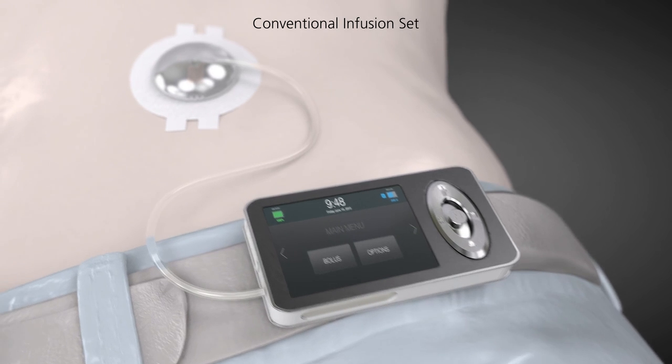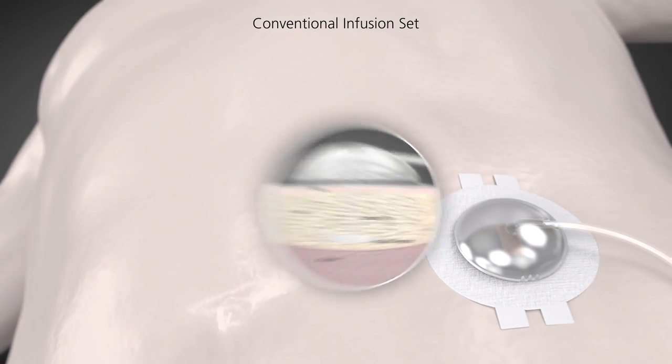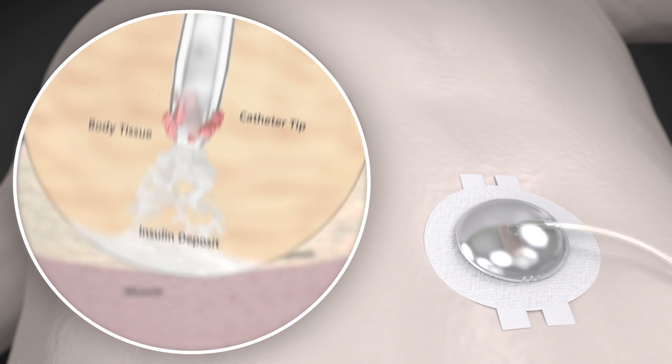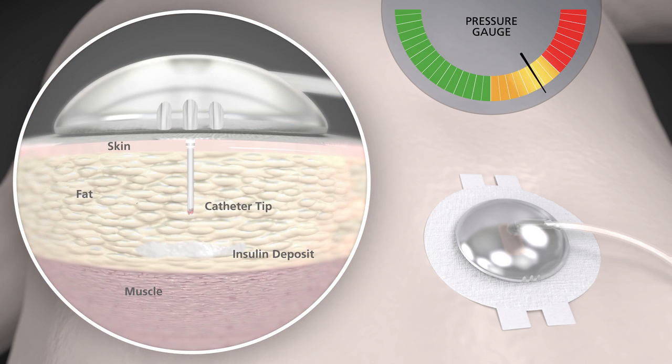Conventional infusion sets deliver insulin through a single opening or port at the tip of the catheter, but sometimes body tissue can block the catheter tip. When this happens, insulin flow may be interrupted, creating a gradual buildup of fluid pressure inside the infusion set long before a pump occlusion alarm occurs. This in turn may lead to unexplained high blood sugar in some people.